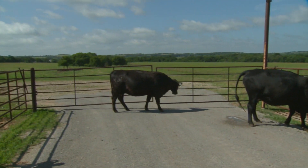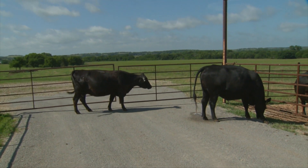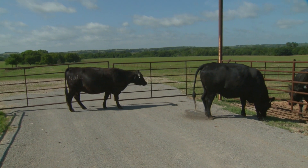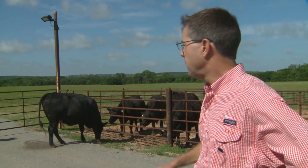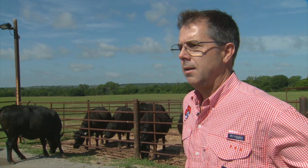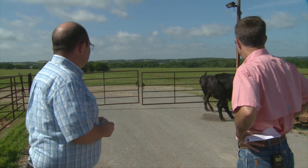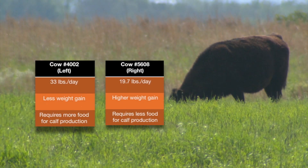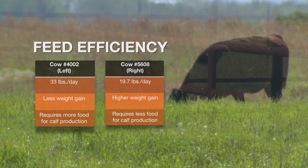These two cows are similar in their production record. The cow on the left is a little bit smaller — she weighs about 80 pounds less on average than the cow on the right. The cow on the right is about a 1,170-pound cow, and the smaller cow is about 1,080 to 1,180 pounds — sometimes 80 to 100 pounds lighter. Which one would you think would eat less forage? Well, it turns out the smaller cow is kind of a big eater. According to our data so far, she's consuming 33 pounds on a daily basis. The other cow on the right is consuming 13.3 pounds less every day, and she's 100 pounds heavier.